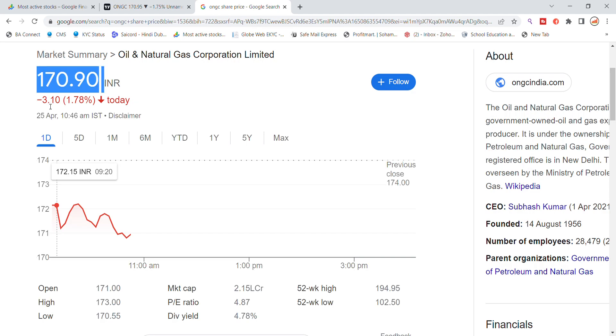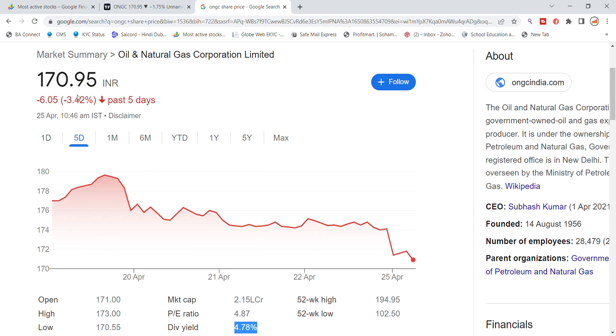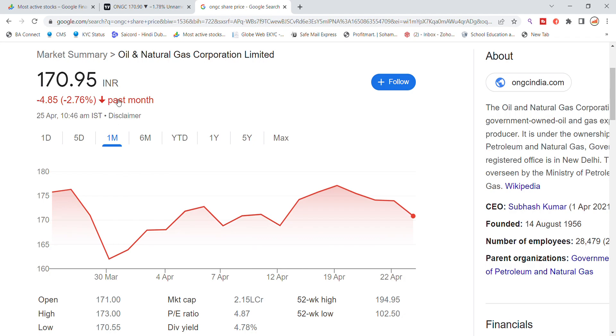The stock is down about 1.78 percent today, opening gap down. The trading range today was approximately 171 to 173. Today's market cap is 2.15 lakh crore, P/E ratio is 4.87, and dividend yield is 4.78%. The last 5-year return was 3.42% and the 1-year return was 2.76%.